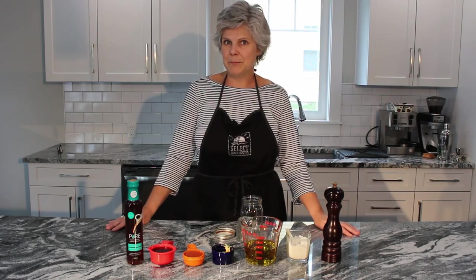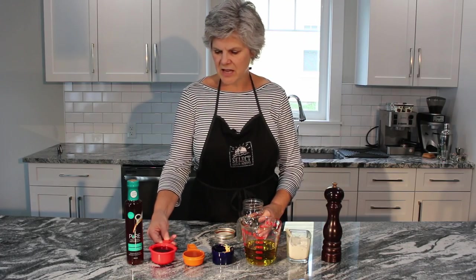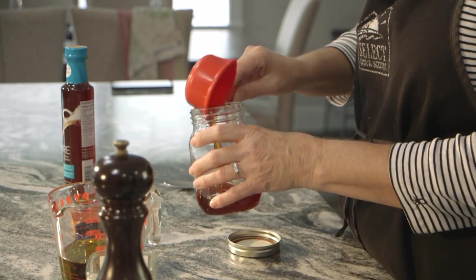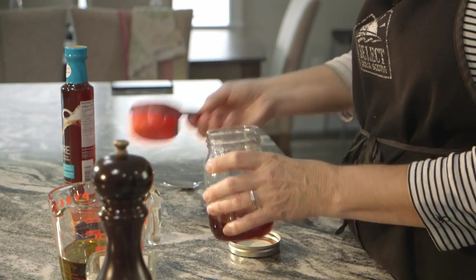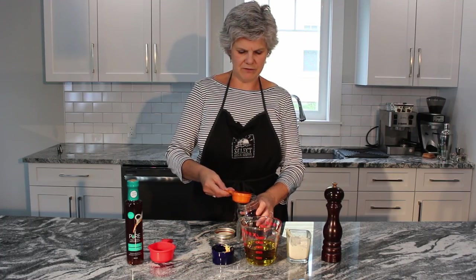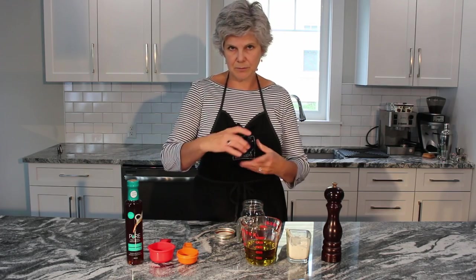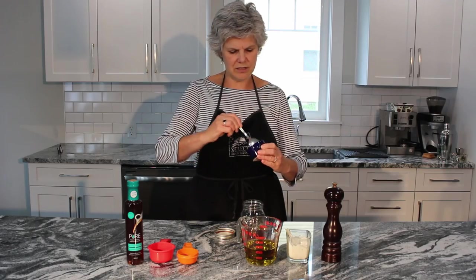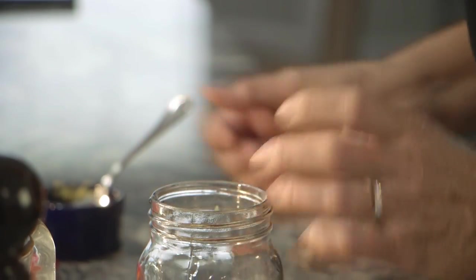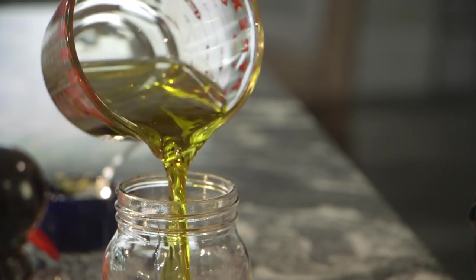We're going to make a maple gastric salad dressing — just a few ingredients. The first one is a half a cup of the maple gastric. I like to use a mason jar and just shake it right up in there. Then we're going to add a quarter of a cup of apple cider vinegar to give it a little bit of tang, a tablespoon of Dijon mustard, and a cup of olive oil — just dump it right in.